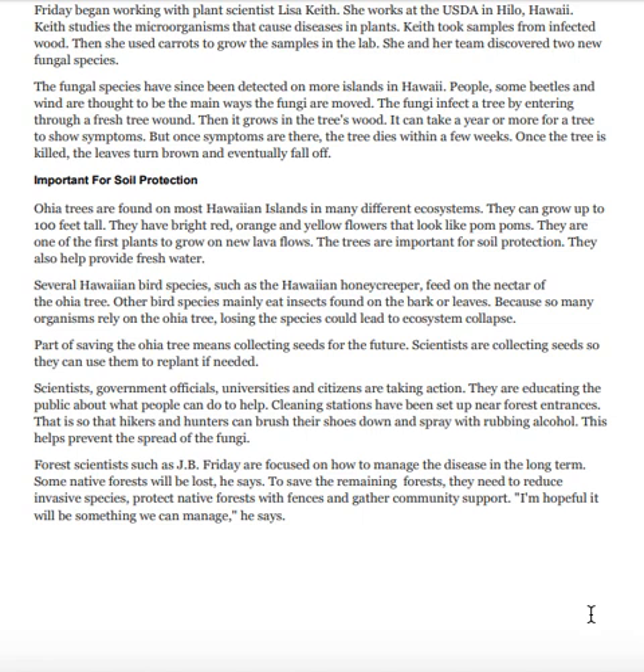The fungal species have since been detected on more islands in Hawaii. People, some beetles, and wind are thought to be the main ways the fungi are moved. The fungi infect a tree by entering through a fresh tree wound, then grow in the tree's wood. It can take a year or more for a tree to show symptoms, but once symptoms appear, the tree dies within a few weeks.